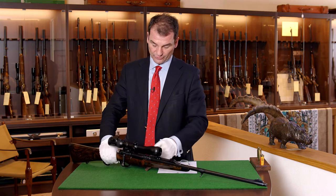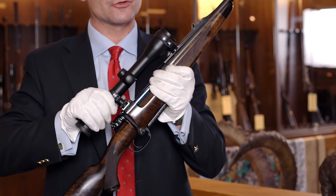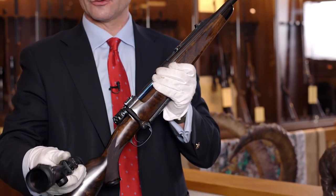Open sights on the barrel for short distance shots. A pivot mount allows you to change the scope easily, or simply for aiming with open sights.